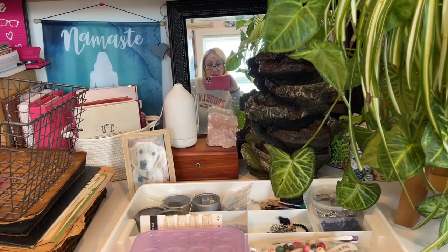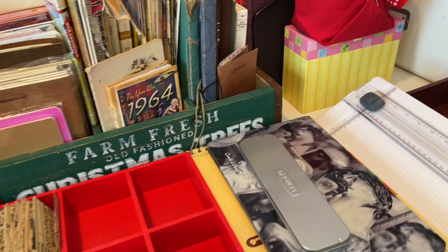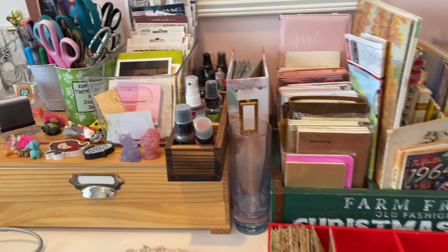I'm working on junk journals and creating downloads right now — I don't have anything to sell per se. I keep the supplies I use most out and accessible; everything else is tucked away. Over here is some art supplies I use, junk journal stuff I'm going to be working on, and I've been using traveler's notebooks. This is a memory keeping book I've already done, stuck in there.